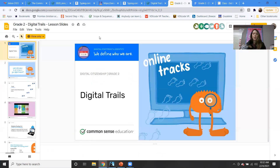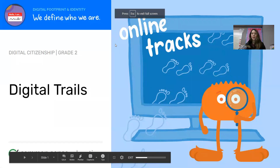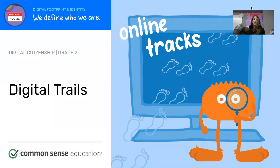Now we're moving along into our digital citizenship lesson — our internet safety. This week we're learning about digital trails.